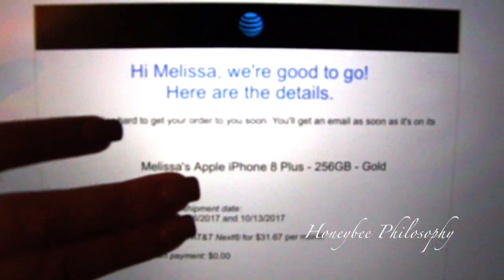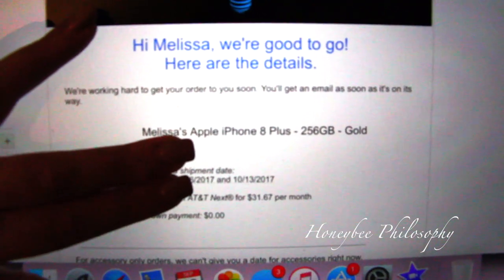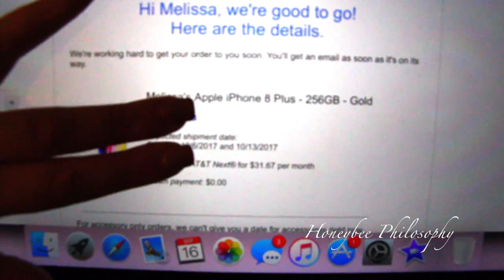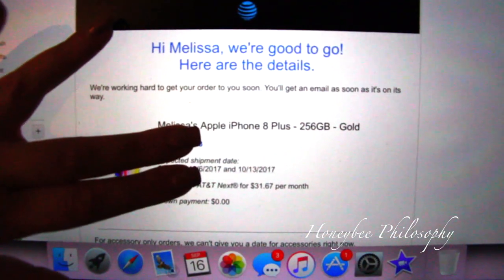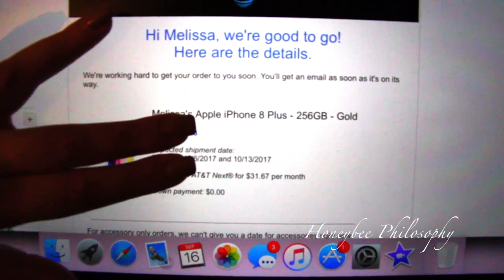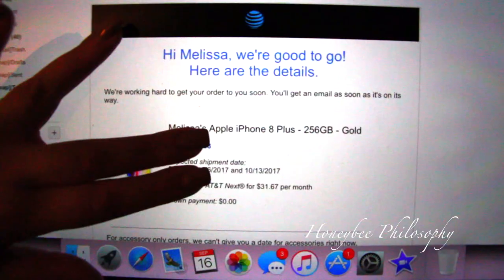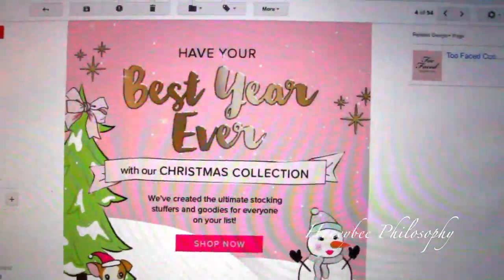I just pre-ordered my iPhone 8 Plus - it's going to be the gold 256 gigabyte. I'm covering my phone number and the price. With Apple, it was either 64 gig or 256 gig - nothing in between - so I had to get the 256 because 64 gig is not enough. I think my iPhone 7 has like 100 and some gigs so I needed the bigger one.